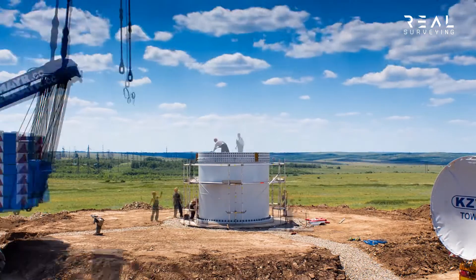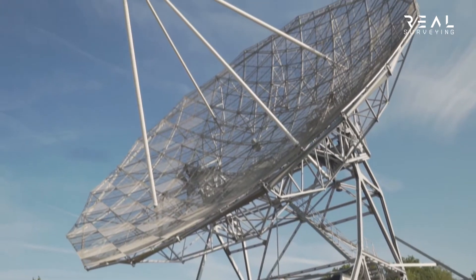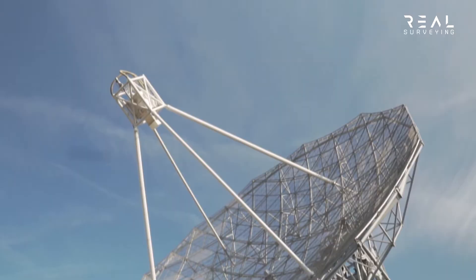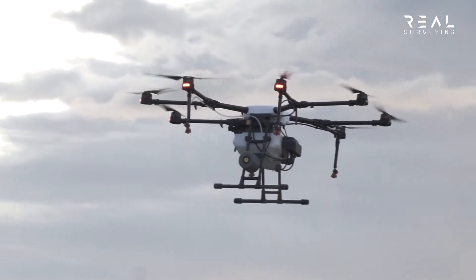Fast forward to over 2000 years later and today we have the most sophisticated methods in which to measure and analyse both the natural and man-made structures around us. These include laser scanning, GNSS equipment, photogrammetry, drones and laser levelling.